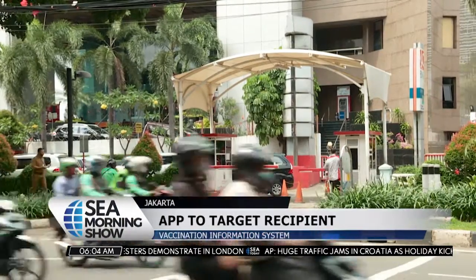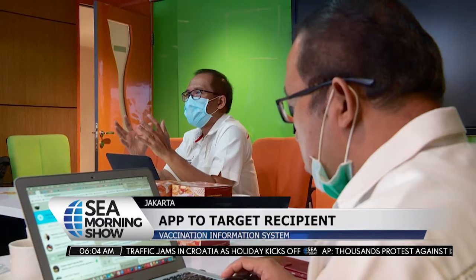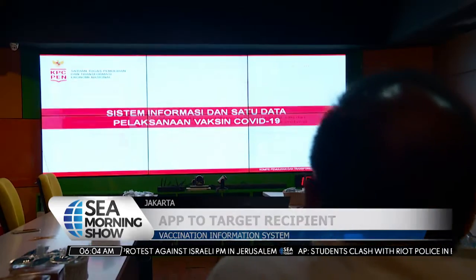With the arrival of the first batch of COVID-19 vaccines developed by Sinovac Biotech on December 7, many are now waiting to see how the Indonesian government will manage the vaccine distribution.